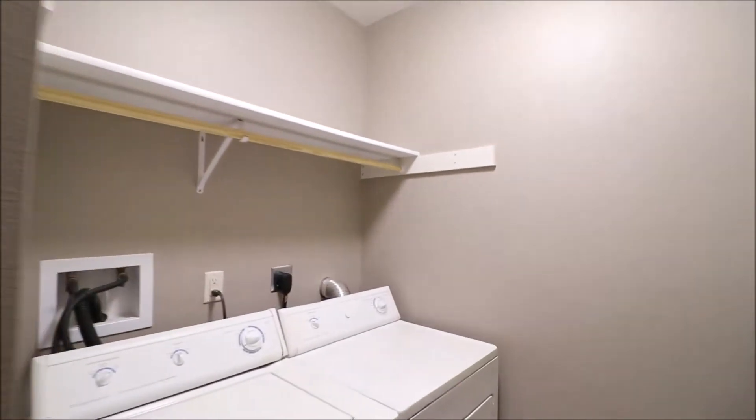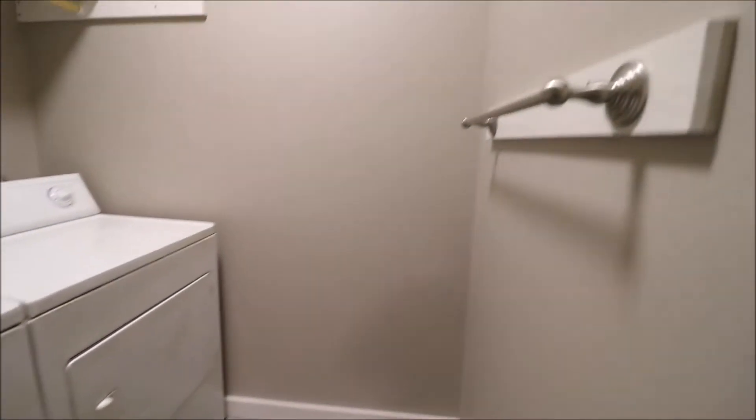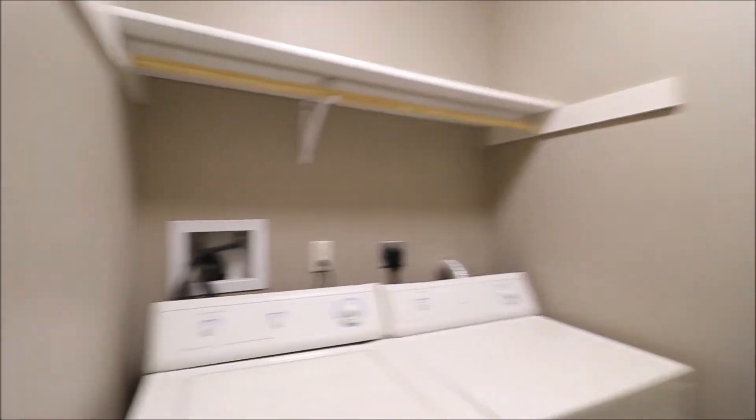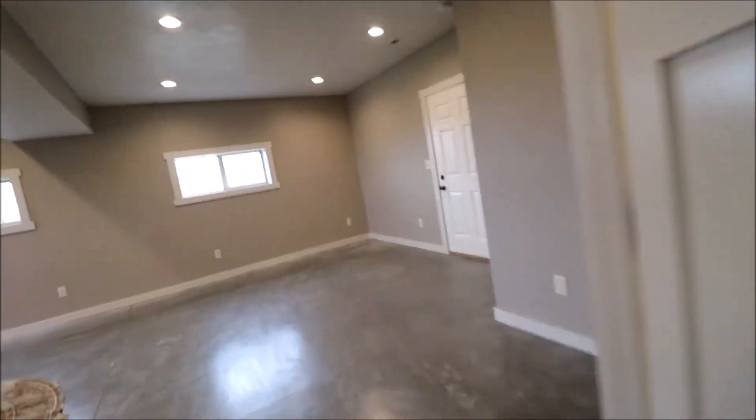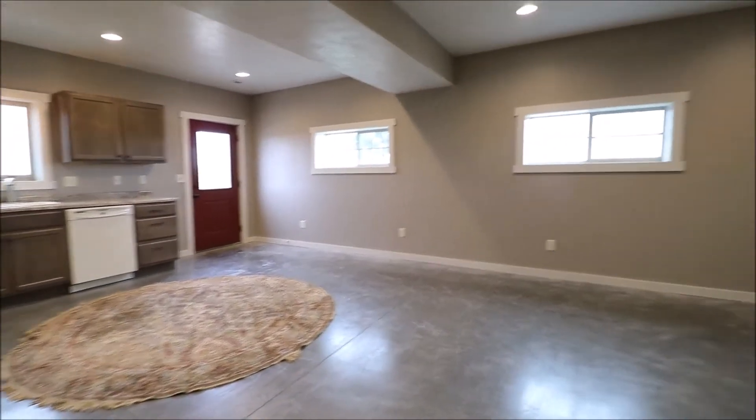We do have the stool, a stand-up shower, and a light and fan above it. Washer and dryer in the unit — always a big plus — along with some racks and shelving. So we have an updated bathroom, a gorgeous kitchen, and a nice open living room and kitchen space.